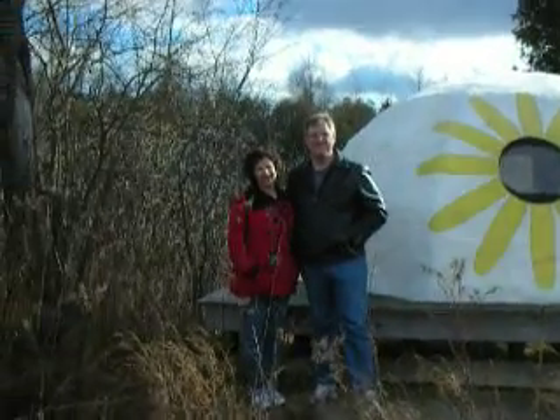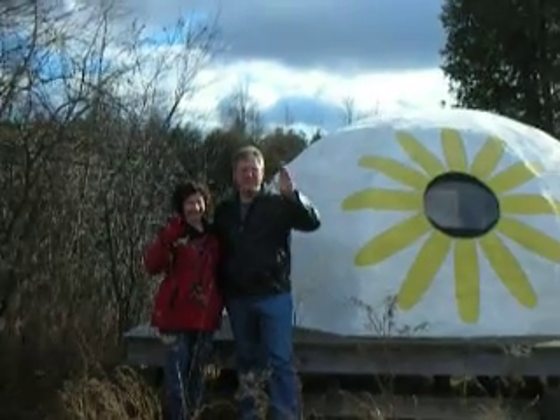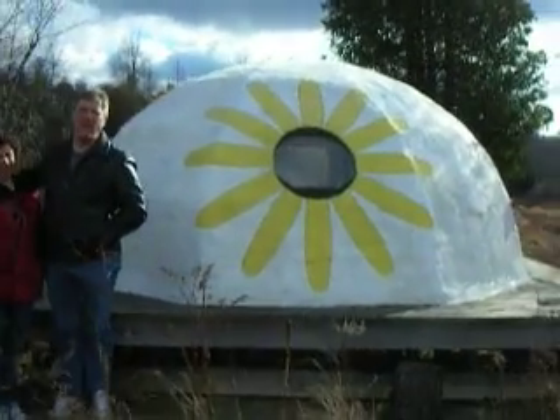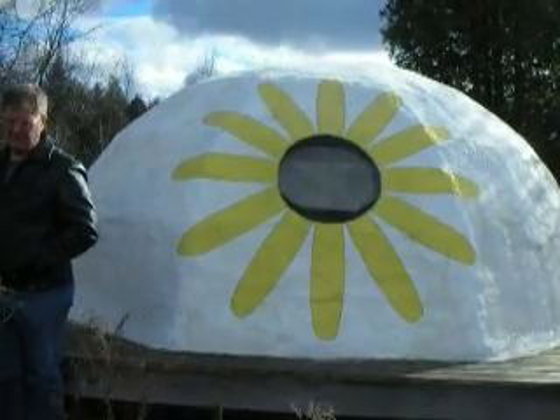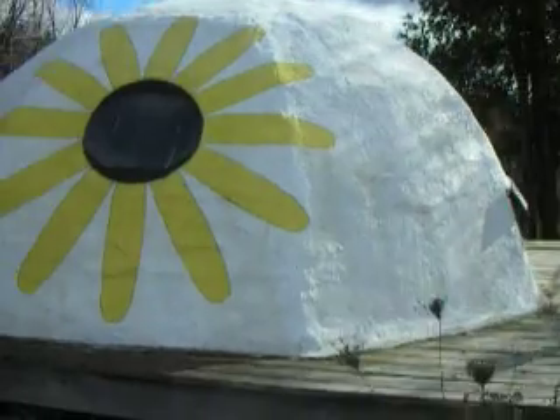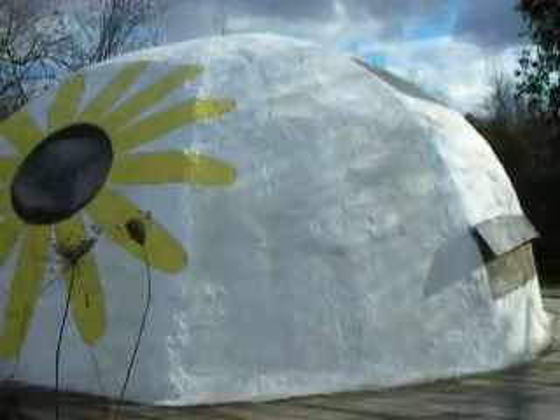This is a video of Mike and Liz on the outside of the dome. I'm going to show a close-up now of the flower design. And we'll go around the western end of it. And there's a ventilation panel right there.